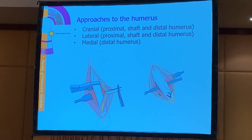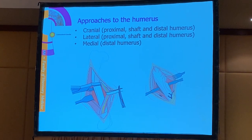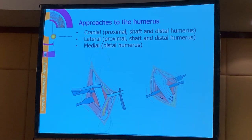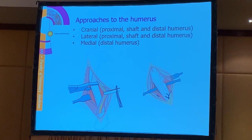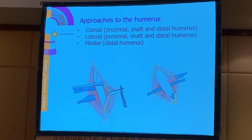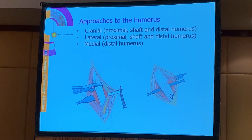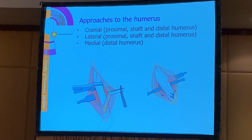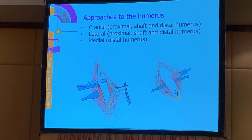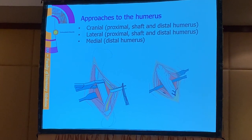The humerus is quite a complex bone. We can approach it from many sides depending on the level where the fracture is. In the proximal part we can approach the humerus from the cranial side or the lateral side. In the shaft region we can approach it from the cranial, lateral, or medial side. The same is true for the distal part - we can approach from the medial, lateral, and cranial side. So we can apply implants on many sides of the humerus depending on the location of the fracture.